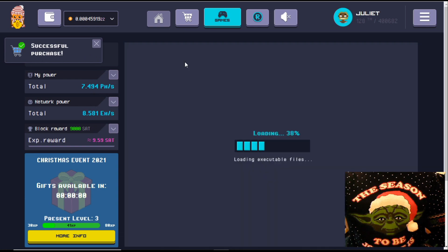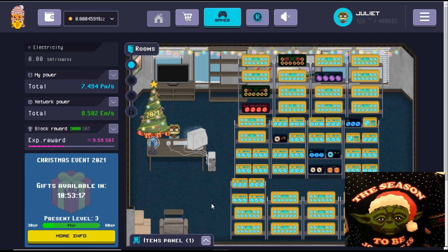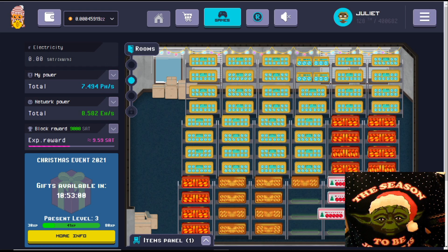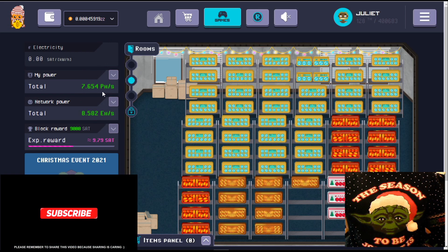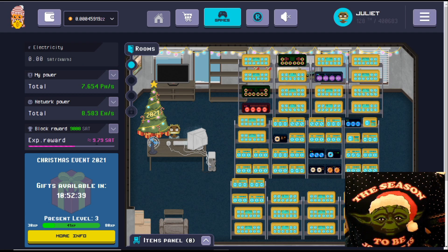That has been dropped into our items panel. Remember, if you purchase a miner and you come into your room and can't see it on any of the shelves and your power hasn't changed, it's because by default they get dropped into the items panel. We go to our attic, dig out our third one - you can watch the power over here go up as I enable it. There we go, we've gone up to 7.654 petahashes. Going back to our main room, our earnings have gone up slightly and we're still at 128, though that sometimes takes a while to update.